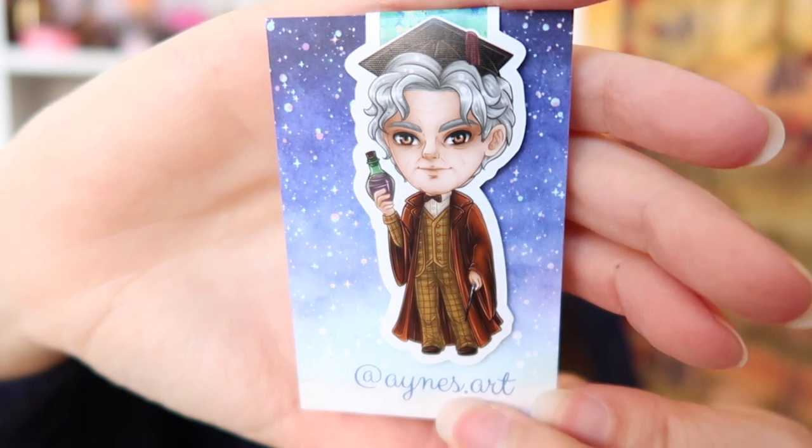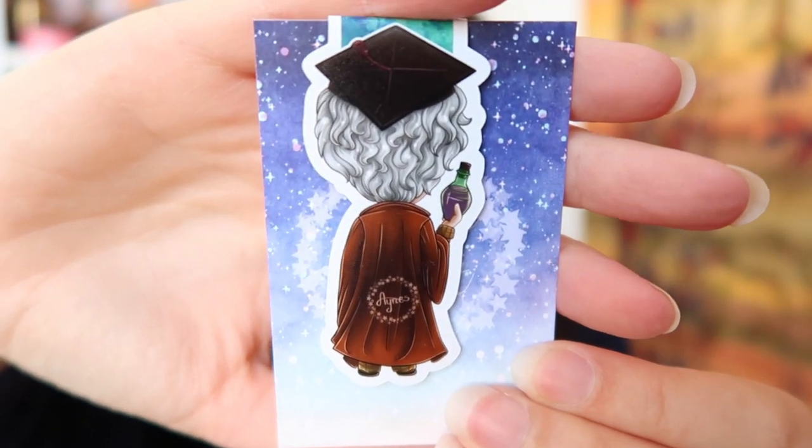The next item is so cute — it's a little bookmark of Professor Slughorn. Let me get it out of the plastic so I can give you a better look. That's beautiful! And this is the back. I can always use a good bookmark because I read a lot of books.